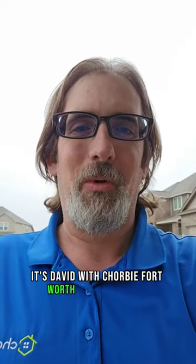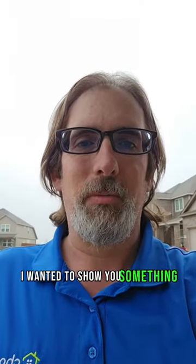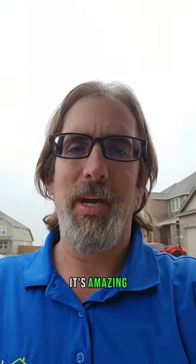Hey everyone, it's David with Chorby Fort Worth out here today. I wanted to show you something real quick. This is probably one of my favorite treatments that we do here at Chorby. It's amazing.